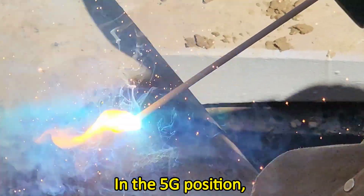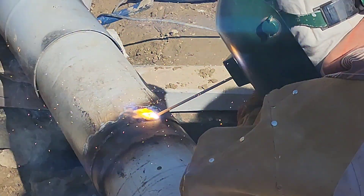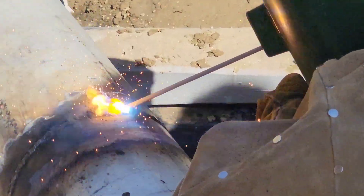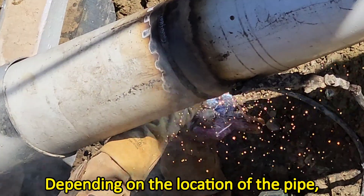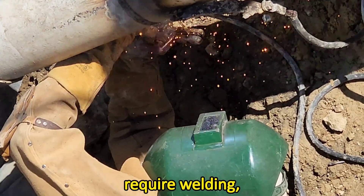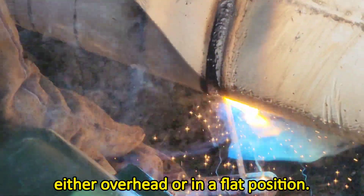In the 5G position, the pipe is fixed at one or both ends, and the welding operator must travel in one of two directions — either vertical up or vertical down. Depending on the location of the pipe, the application may also require welding either overhead or in a flat position.